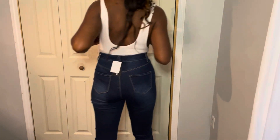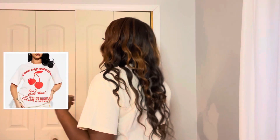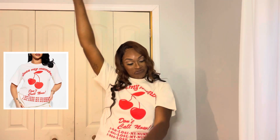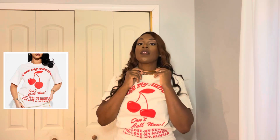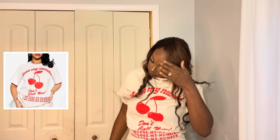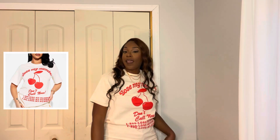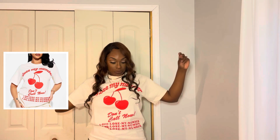They are comfortable. Next, we are going to go with this 'Lose My Number' T-shirt. It is in a size large. It is very comfortable — like a T-shirt. I would say it feels good on the skin. I like the way it fits, and that's about it for the shirt.